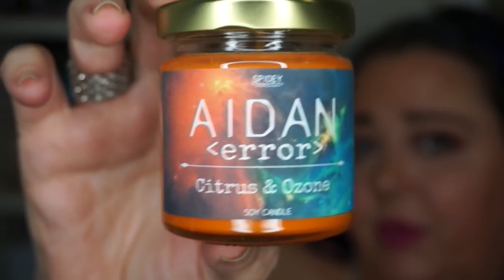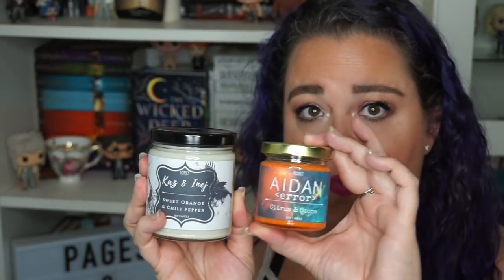Then we have Spidey Scents candles and I have a whole bunch of these. Some were on sale because they had old labels but I thought they were great even with old labels — the labels are gorgeous. This is Aiden — it says error on the label — it's a gorgeous orange candle with a space vibe. This one is citrus and ozone, very cool. It's $7 for this size and $13 for the eight-ounce jar. It has a green-blue glitter that matches the label. And I have Kenji — blood orange, peach, and honeysuckle. Green with a purpley blue glitter on top. It smells amazing.